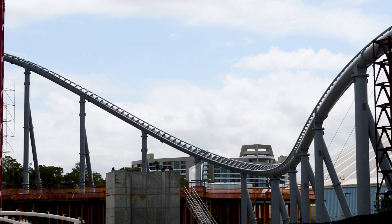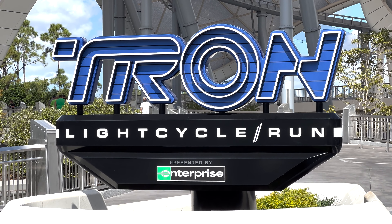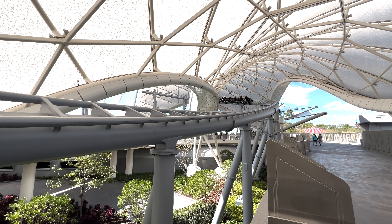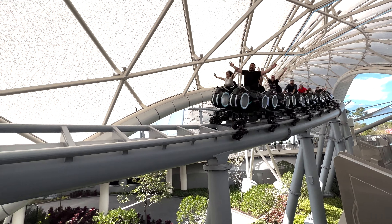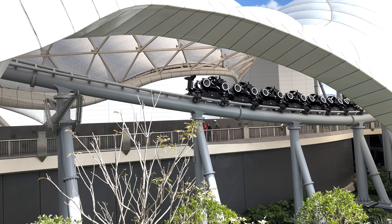This ride was initially announced in 2017 and broke ground in 2018, meaning it was under construction for five years. Now here in 2023, it is finally getting ready to open up to the public. I was extremely excited to get on Tron because I've been watching this ride get built since I was 15 years old, so being able to finally ride it was a surreal experience.